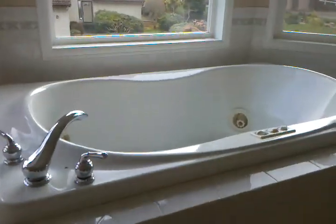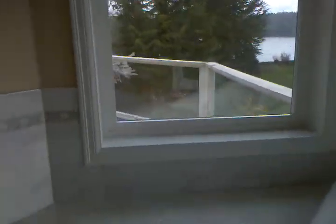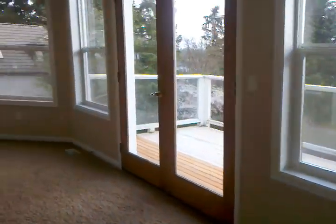Nice jacuzzi tub. Water view right there, nice deck out front. Shower. Toilet. Your walk-in closet with built-ins. Deck out front.